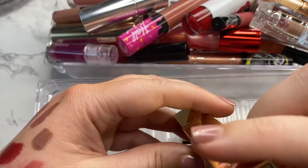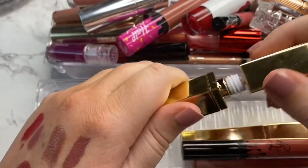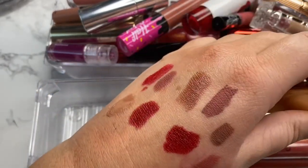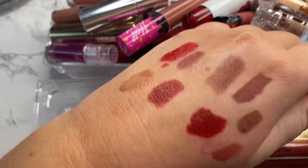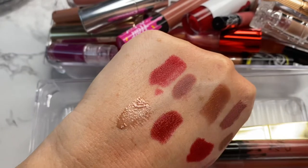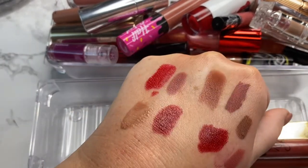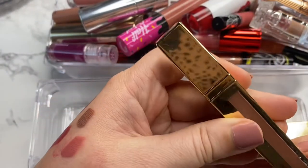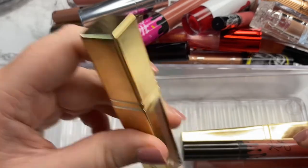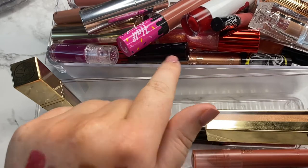Next is a gloss from Scott Barnes in the shade Swaggy. I love this shade — the reflects in it are really pretty plus the tone. With these you can build them up a little bit or sheer them out. I just actually wore this the other day and it is so beautiful. I love this gloss shade, so I'm going to go ahead and hang on to this.